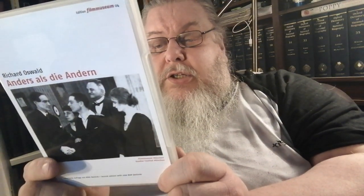Here's another Edition Film Museum one — Anders als die Andern. The director is Richard Oswald, and it's a good film. I remember it's one of the first gay-themed films in the history of cinema. It's Germany, 1919. There's not much else with it — there is a bit of a booklet with information in German and English. But yes, it's one of the first gay films in cinema history.